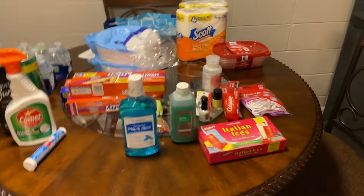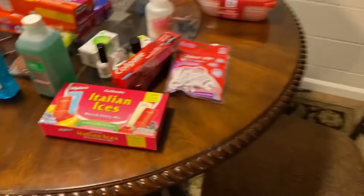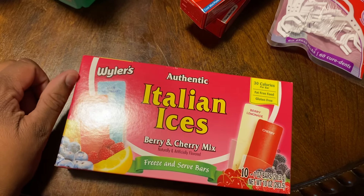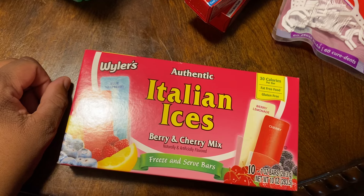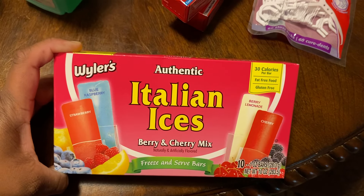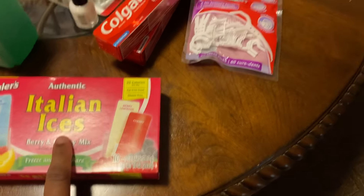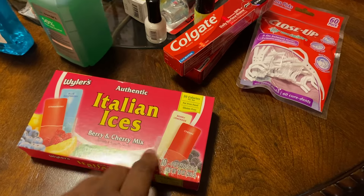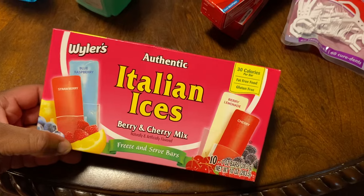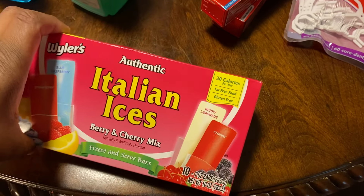So I went to Dollar Tree and got a variety of items. The first item is the Wyler's Authentic Italian Ices — the berry and cherry mix freeze-and-serve bars. It has ten bars in here: blue raspberry, strawberry, cherry, berry, and lemonade. I think I've had these a long time ago, so I'm going to put some in the freezer. It is 89 degrees here in upstate South Carolina today, so these will come in handy.